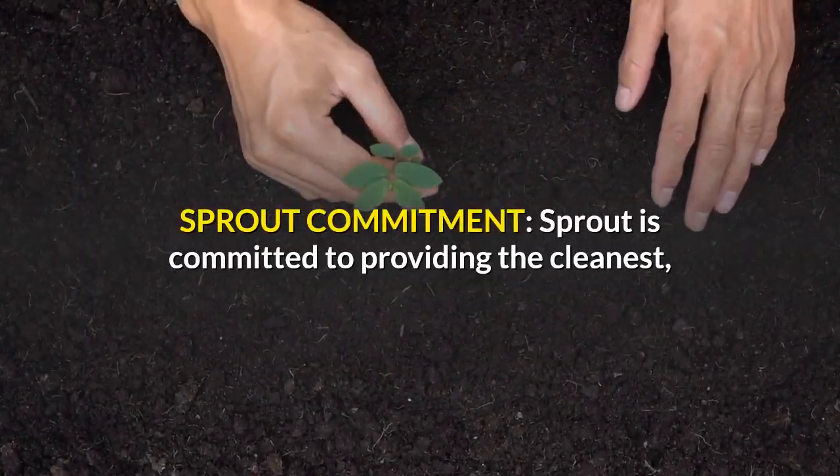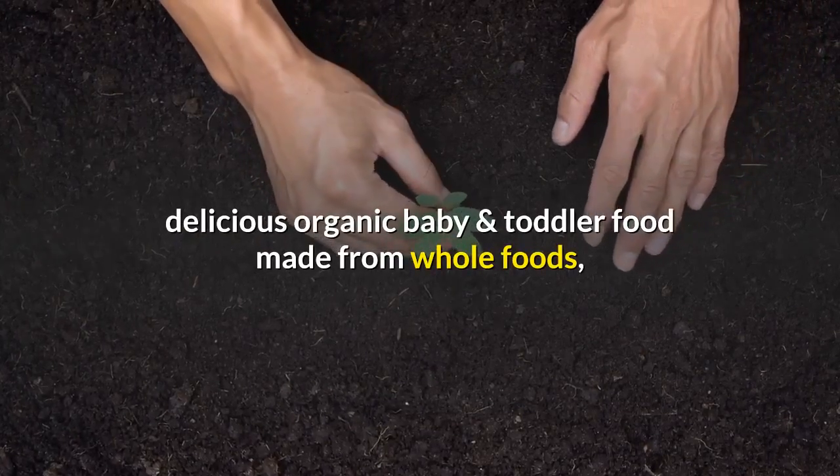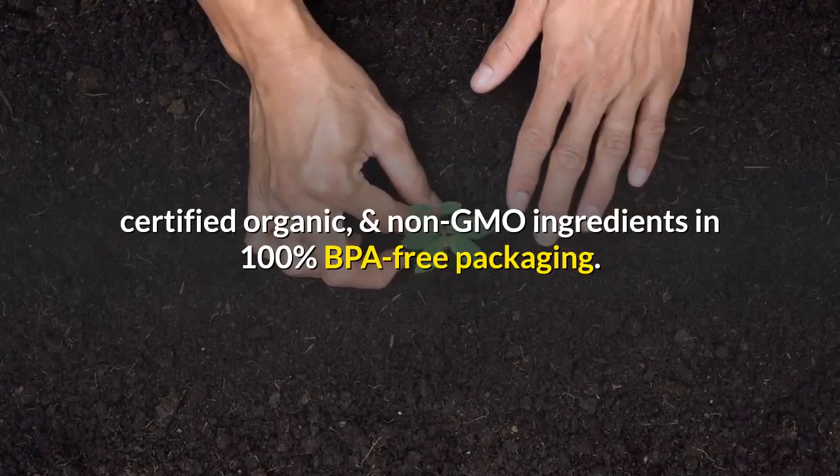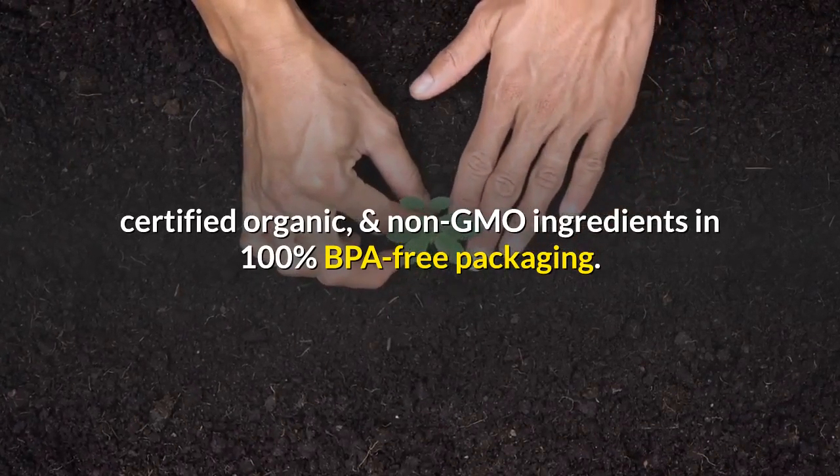Sprout Commitment: Sprout is committed to providing the cleanest, delicious organic baby and toddler food made from whole foods, certified organic, and Non-GMO ingredients in 100% BPA-free packaging.